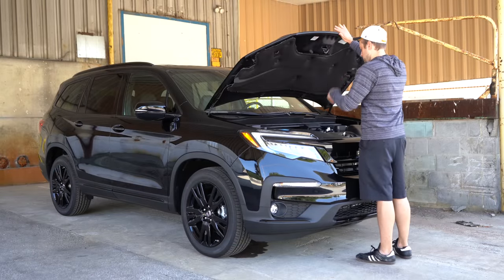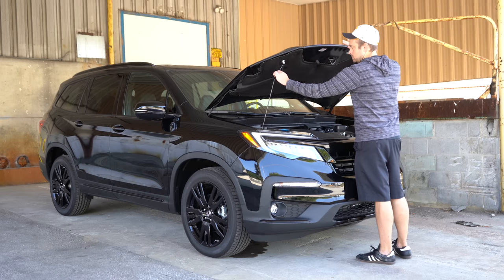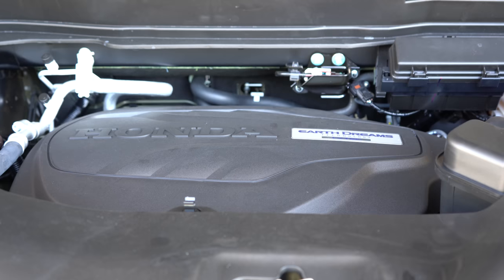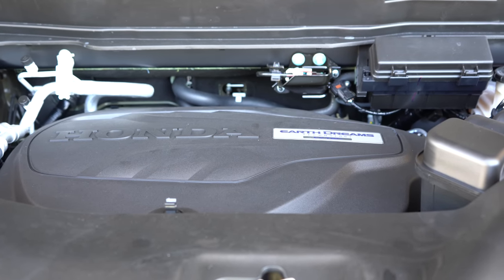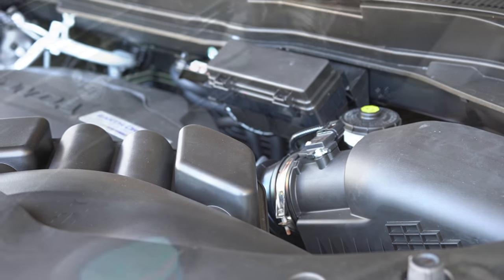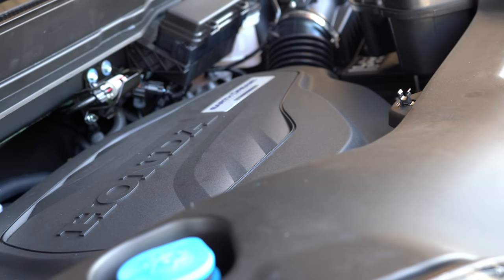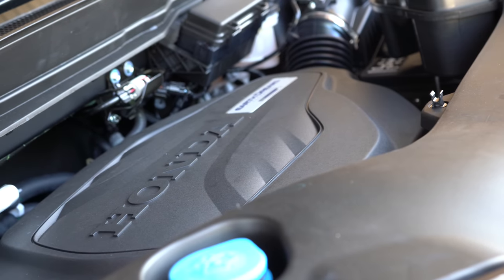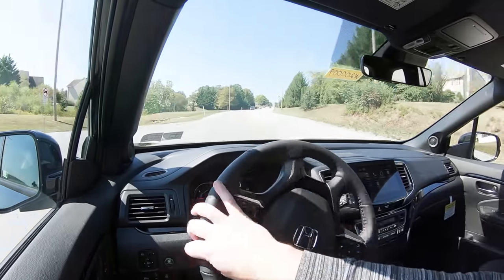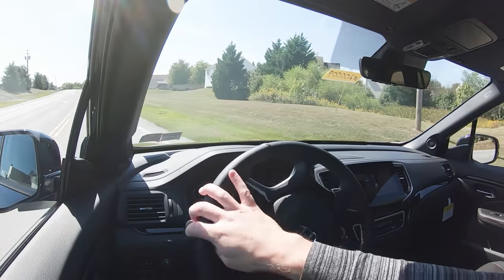When it comes to the power plant, it will be the same regardless of trim level. Powering the 2020 Pilot is a 3.5-liter naturally aspirated V6 putting out 280 horsepower at 6,000 RPM and 262 pound-feet of torque available at 4,700 RPM. Power is sent to either the front wheels or all wheels through Honda's Intelligent All-Wheel Drive system.